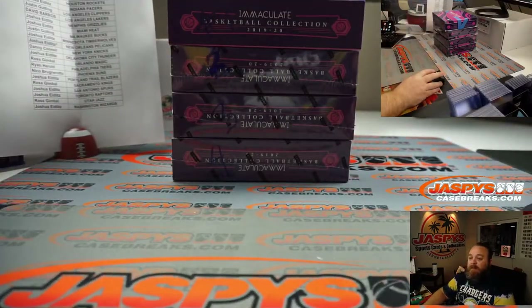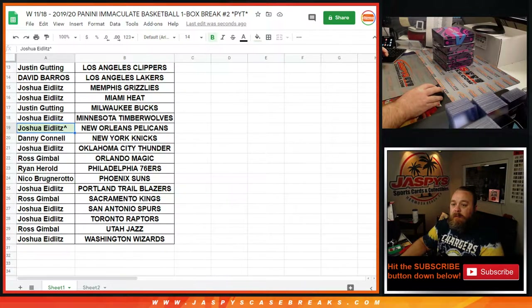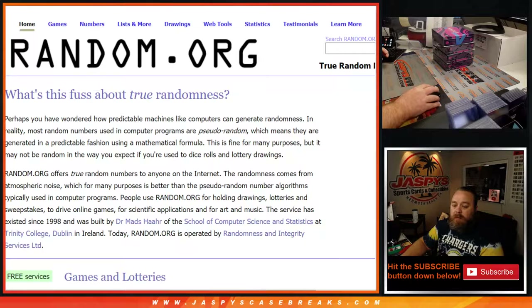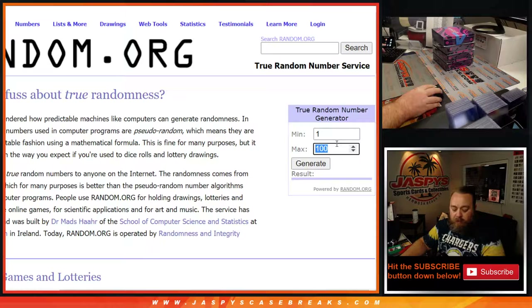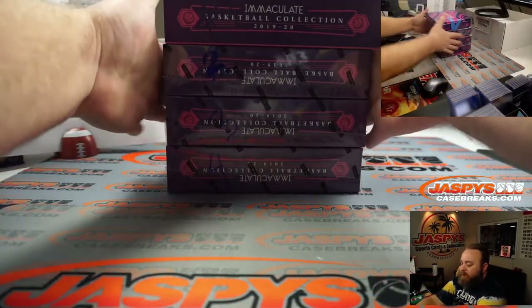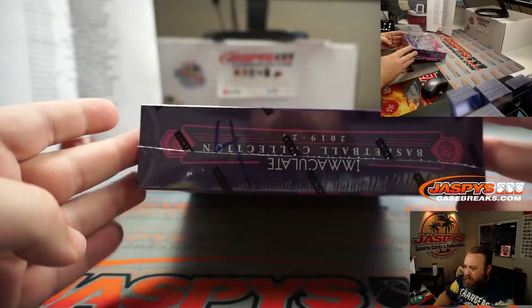So we've got to figure out which box we're doing — boxes one through four. Let's open up the random number generator. One through four — box number four, that's what we're doing. You can see the four here on the bottom with the number on it. These will be for the remainder of the one box pick your team breaks.